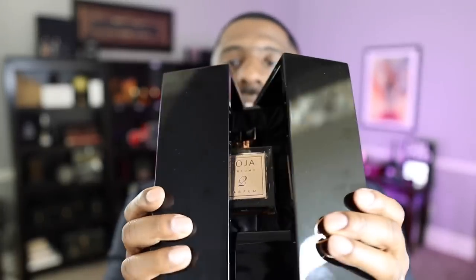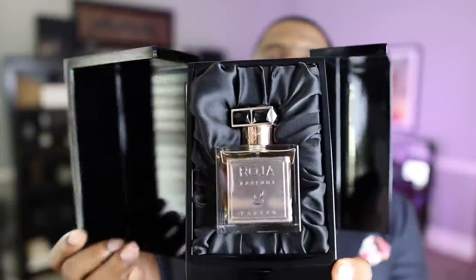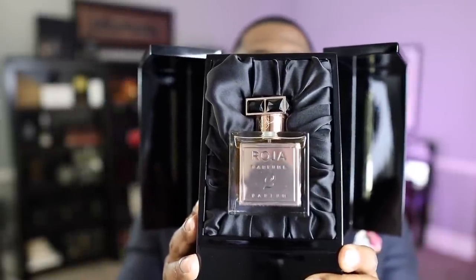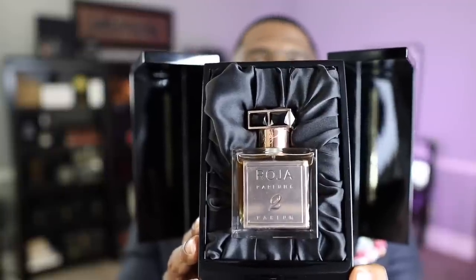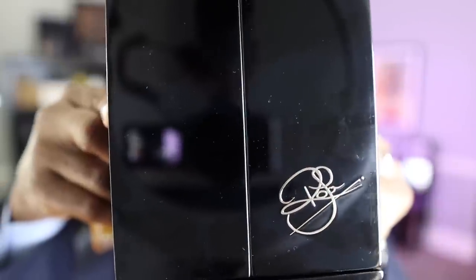It opens up this way — and I'm going to be careful. Oh man, look at that. The fragrance rests inside the box securely. That is what I call a nice presentation. I just love that signature there in gold — that is a really nice, luxurious touch.